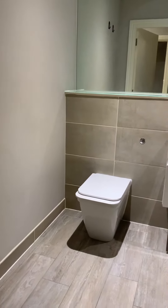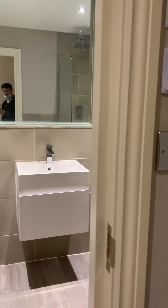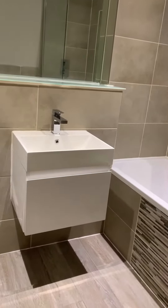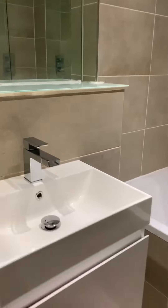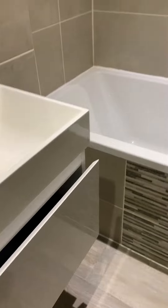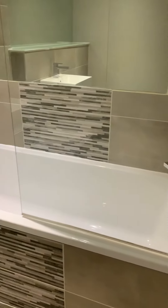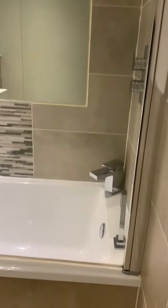A little bit of storage as well. Coming back around to the left to our bathroom, we have mirrored walls, a sink with storage beneath, and our bath with dual shower attachments.